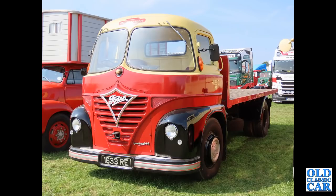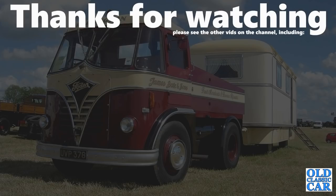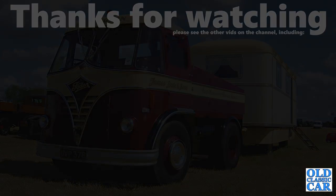If you found this of interest, please let me know in the comments. If I should do more videos like this on ERF and other makes of lorry, please also let me know in the comments. Please check out some of the other classic lorry videos on the channel — more videos coming very soon. Bye for now.